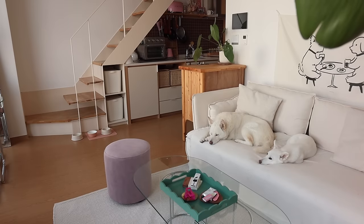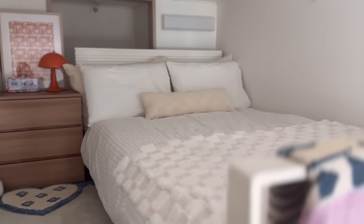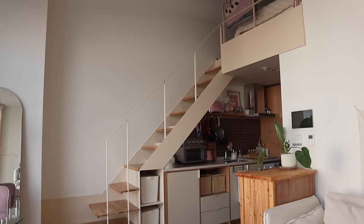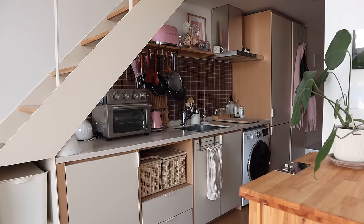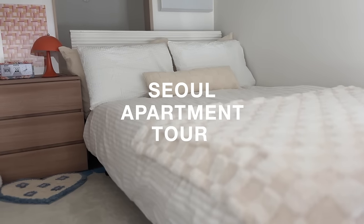Welcome to my loft apartment in Seoul. Hi everyone, welcome back. If you're new here, my name's Hermione. I live in Seoul and this is currently my apartment, but not for long because I'm about to move. So I thought it was time to do a very quick and simple apartment tour to show you guys where I've been living for the last 11 months.